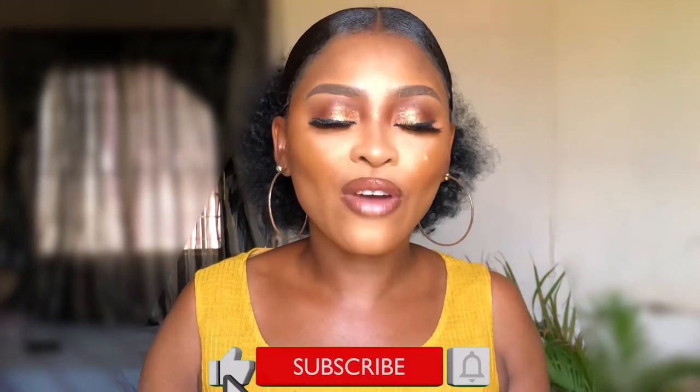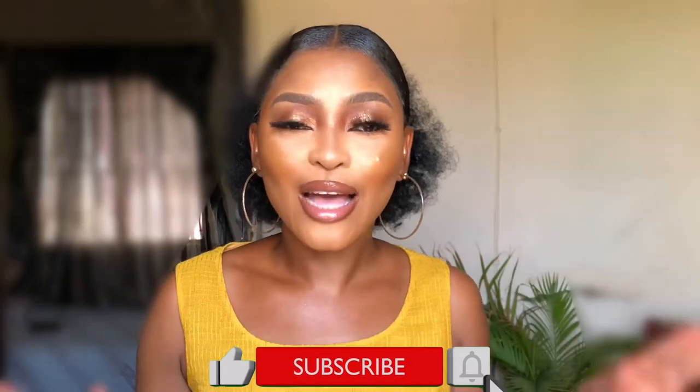Hi guys, welcome back to my channel. In today's video I want to show you guys how to achieve your desired makeup look even when you don't have your complete makeup products. So stay tuned while I take you right into this video.